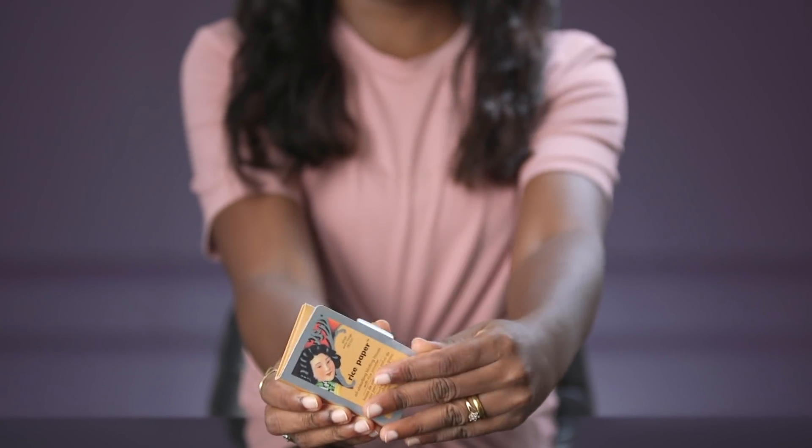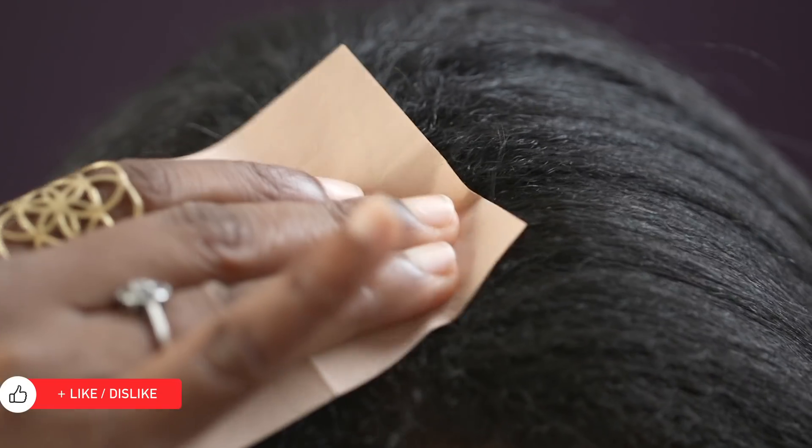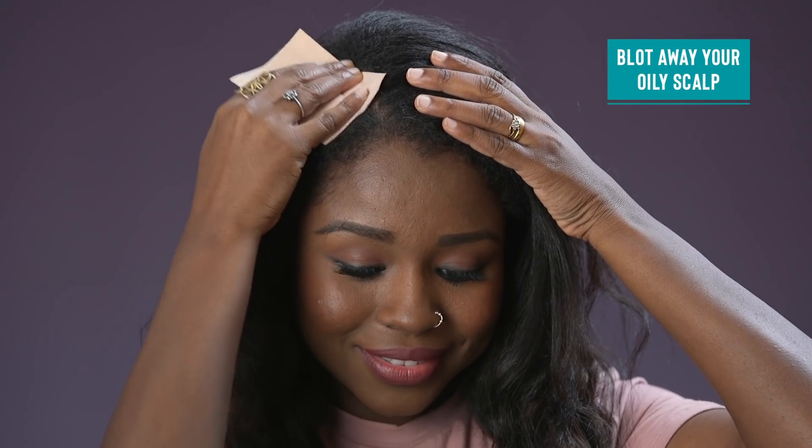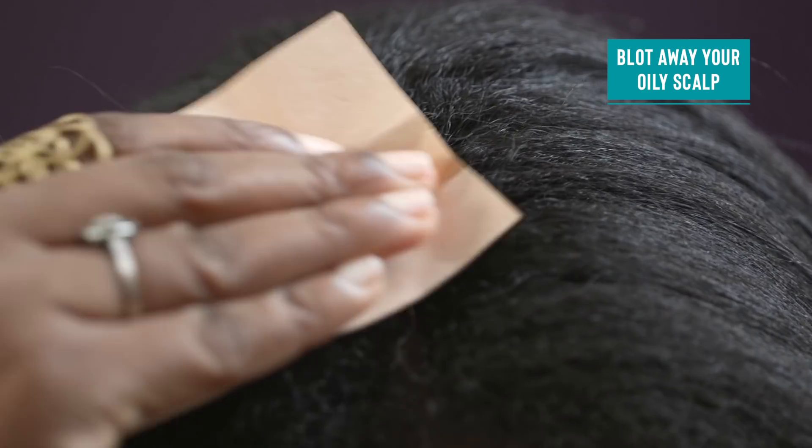For a girl on the go, a greasy scalp is an absolute no-no. Even if you have 3rd day hair that appears oily at the roots, this simple solution will come to your aid. Just like blotting paper is usually used to mattify your makeup, it can be used to absorb grease from your scalp as well. Just part your hair in a few medium-sized sections and run the blotting sheet along the roots to see a difference.